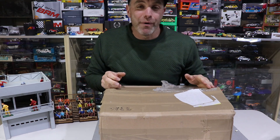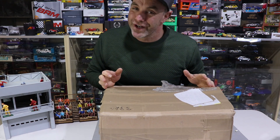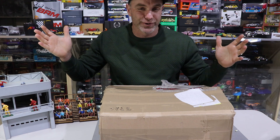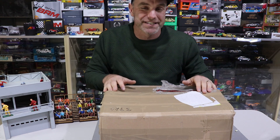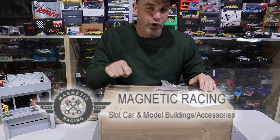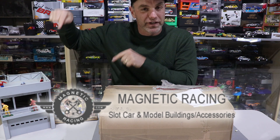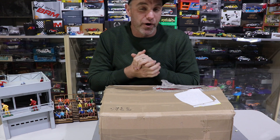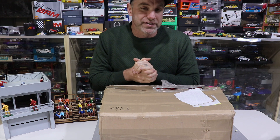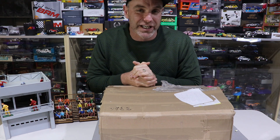G'day, That's Slot Car Guy here and welcome back to a slot - no, a product review. Yes, we're not talking slot cars today. We're talking products that will enhance your slot car track, and who better to send me the stuff than Magnetic Racing. Inside this box is a yet-to-be-released product which I can't wait to show you guys, and some other goodies. Stick around and let's check out what Magnetic Racing has sent me.